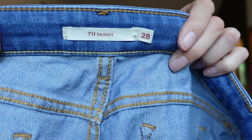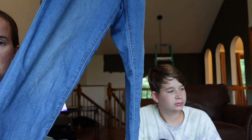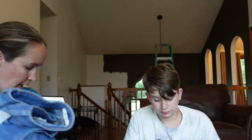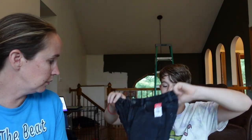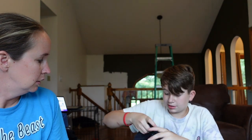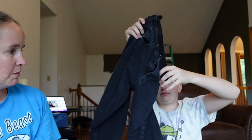Levi's 711 Skinny, size 28 — just a nice medium wash pair of jeans with just a tiny bit of distressing on one knee. Those should sell for about $17 to $25. Last item in this haul: black American Eagle distressed jeans, size double zero — the Mom Straight jean style with distressing on the knees. I've seen the Mom Jean but never the Mom Straight, so that's interesting.